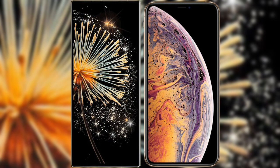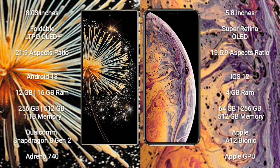I will compare the new Xiaomi Mix Fold 3 with iPhone XS. Xiaomi Mix Fold 3 comes with an 8-inch foldable LTPO OLED Plus display and success pressure 21.9. iPhone XS comes with a 5.8-inch Super Retina OLED display and success pressure 19.5.9.